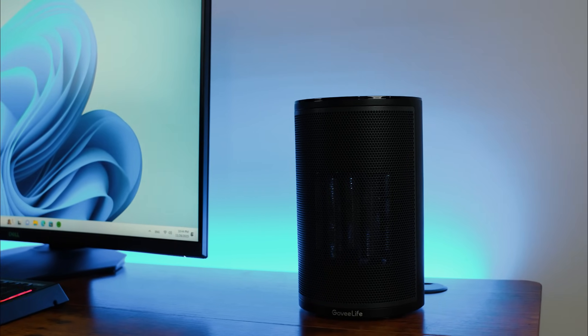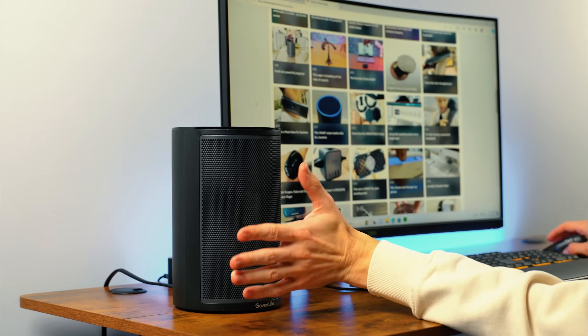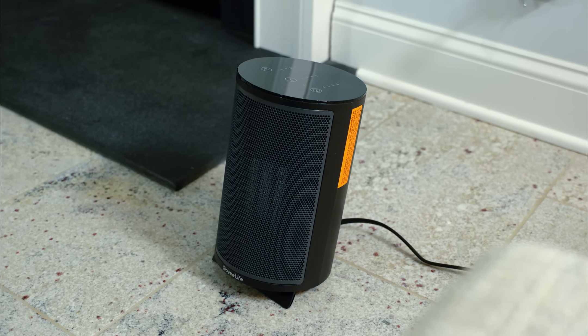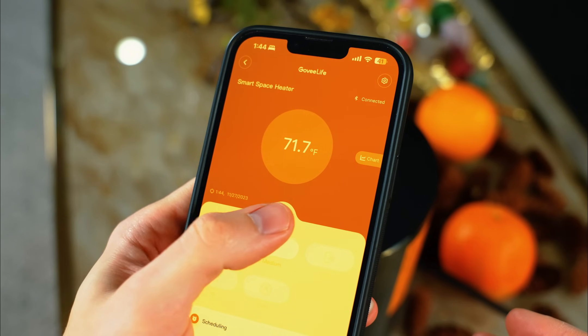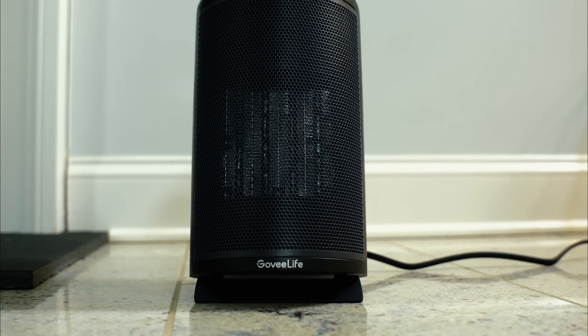I recently added a Govee Space Heater to my home essentials, and it's been a game-changer. It's perfect for heating up those rooms that just don't stay warm without the need to crank up the whole house's thermostat. The heater starts warming up the space almost instantly and operates based on specific temperature settings from its app, ensuring comfort only when and where it's needed.